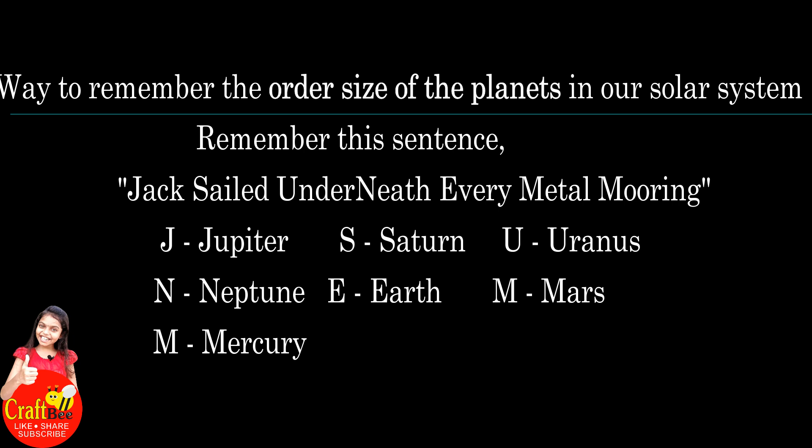Jack for Jupiter, sailed for Saturn, under for Uranus, neat for Neptune, every for Earth, metal for Mars, mooning for Mercury. In this sentence, each word's first letter is the planet name's first letter.